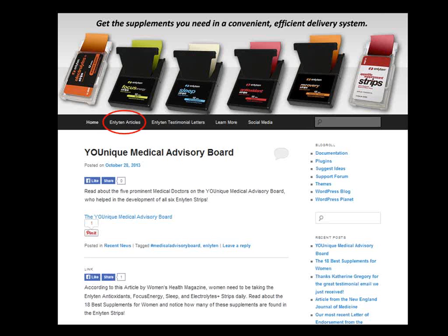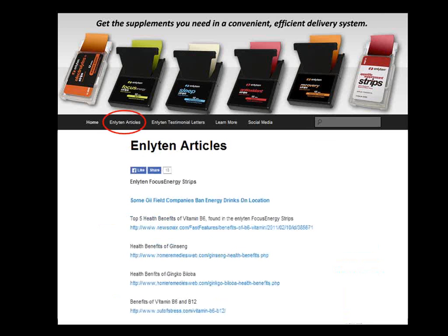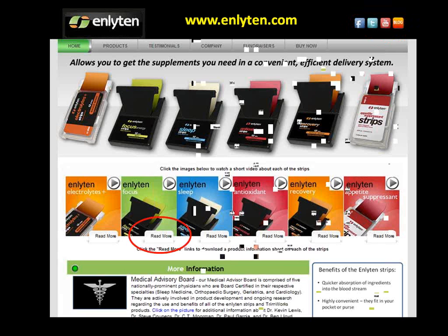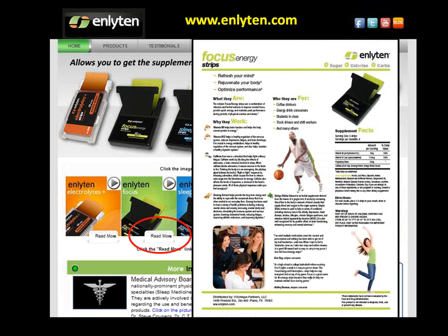You can learn more about the ingredients by clicking on the Enlightened Articles link on our blog. To access the blog, click on the blog link in the upper right-hand corner. You can also like us on Facebook and follow us on Twitter to get updates and receive information about special promotions and discounted pricing. Click on the Read More button to pull up a product information sheet with all of the ingredients and how they're beneficial to you. You can also learn more about our Medical Advisory Board — five of the most prominent medical doctors in the country.